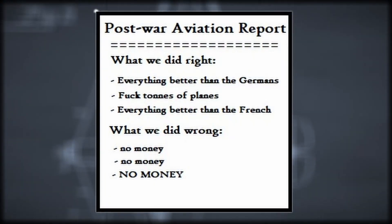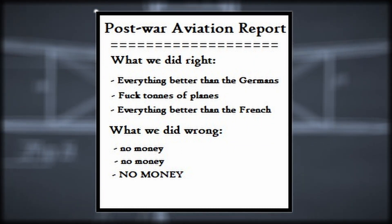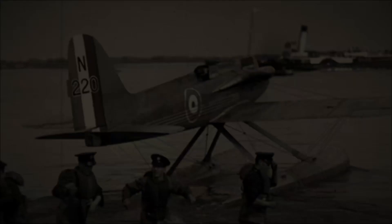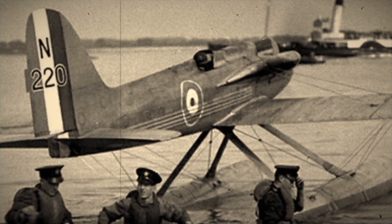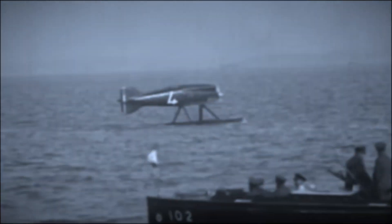Budget cuts after the war had greatly impacted the ability of the British aviation industry to pump out new designs, so resources were allocated only to those with a lot of potential. Work began on new models of seaplane immediately after the war, and were put to the test during the Schneider Cup races. The Schneider Cup was an annual race pitting the best seaplanes against one another in a 200 mile race, and would soon become an obsession of Mitchell's.